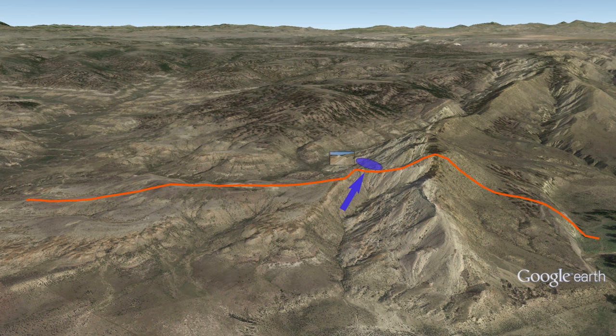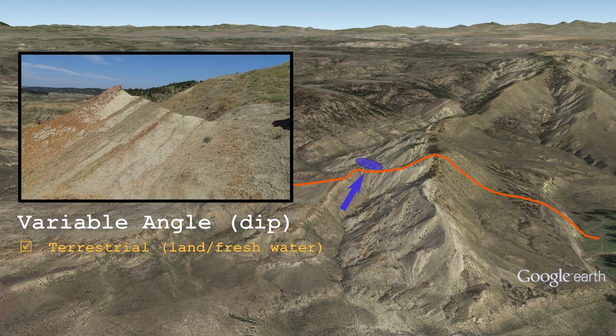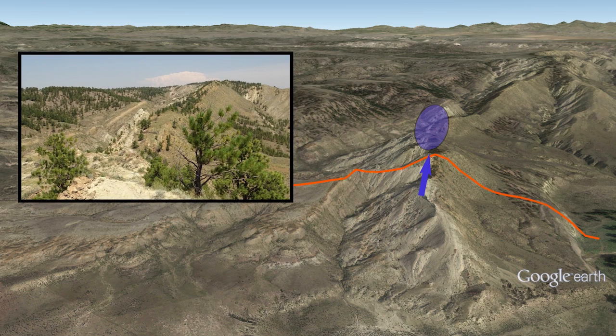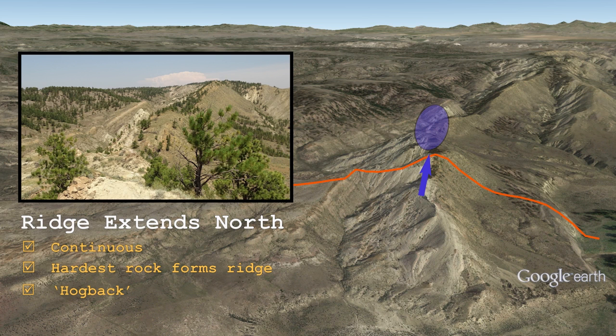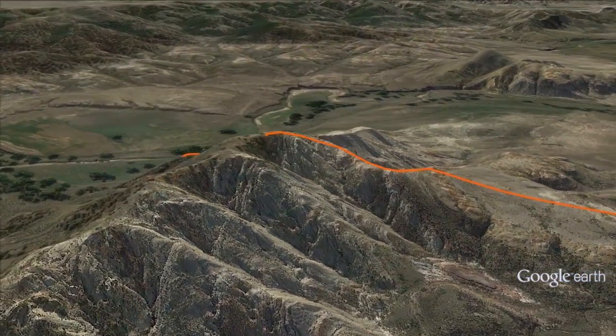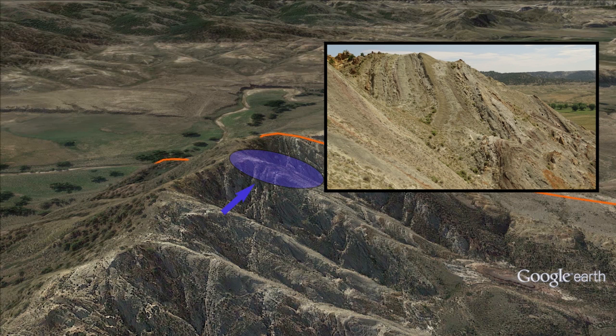The arrow and ellipse show the camera position and subject area. The layers are tilted. The amount of tilt — the dip — is progressively greater from left to right. We can see where the light sandstone at the top of the ridge extends far to the north. Looking south, the disturbance is even more dramatic. The rocks at the top of the ridge are vertical, or nearly so. The amount of tilt is progressively less to the right.